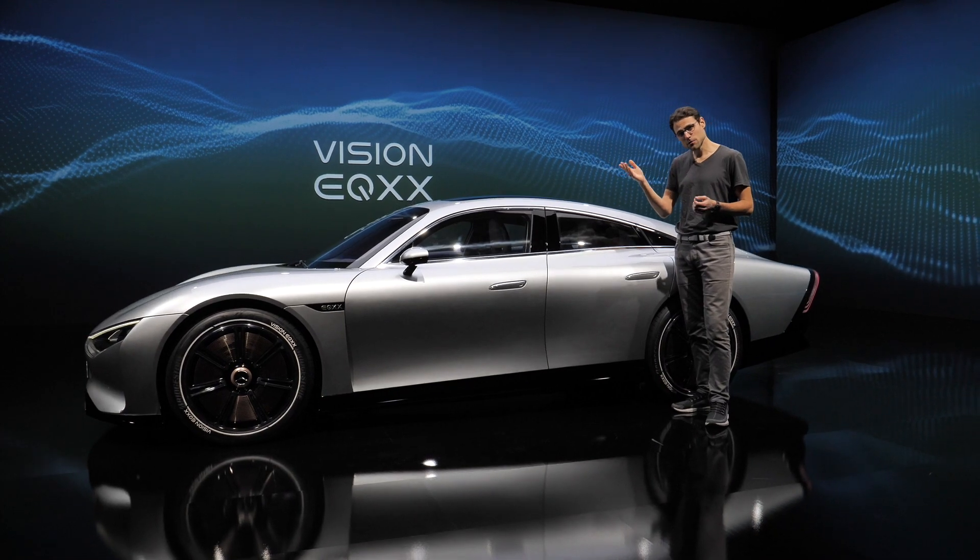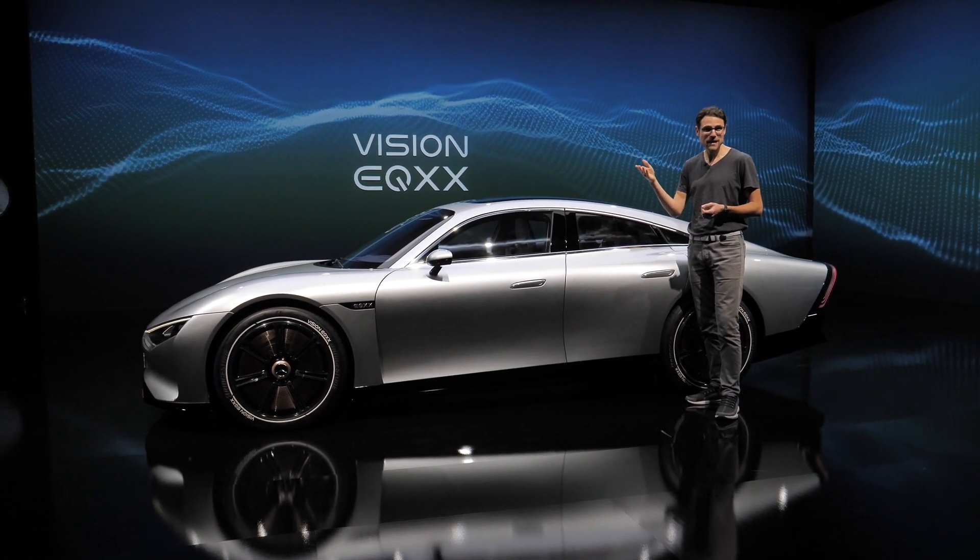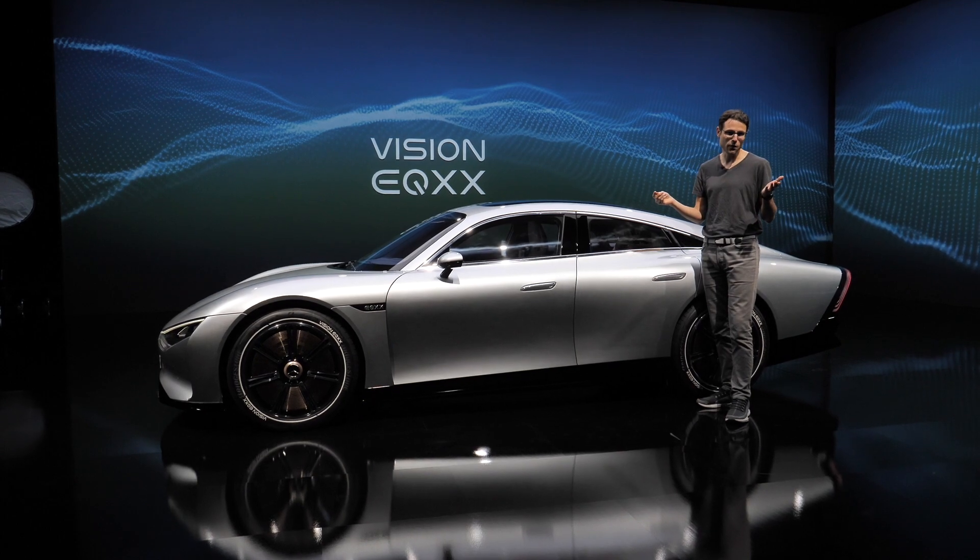Audi also has their approach to future vehicles, and we also have a video of a future BMW. We'll see you there to compare.